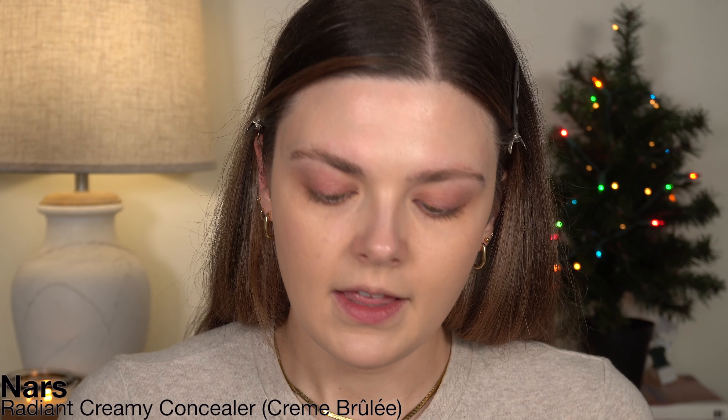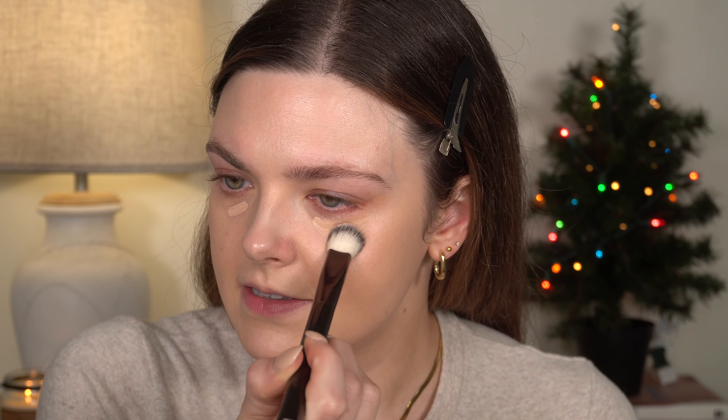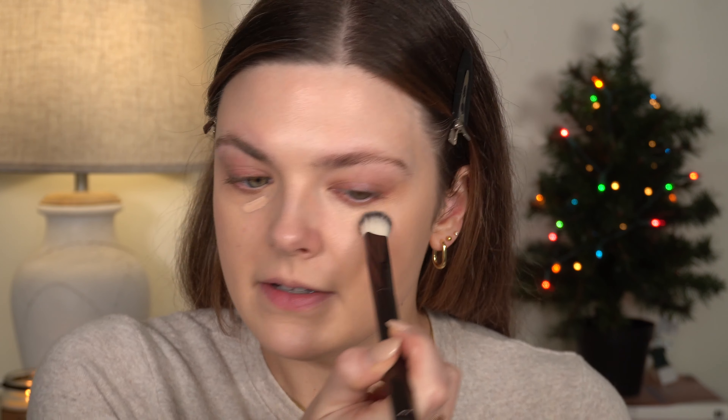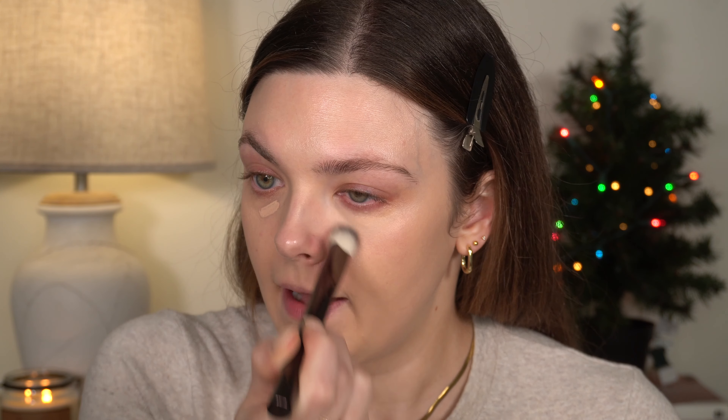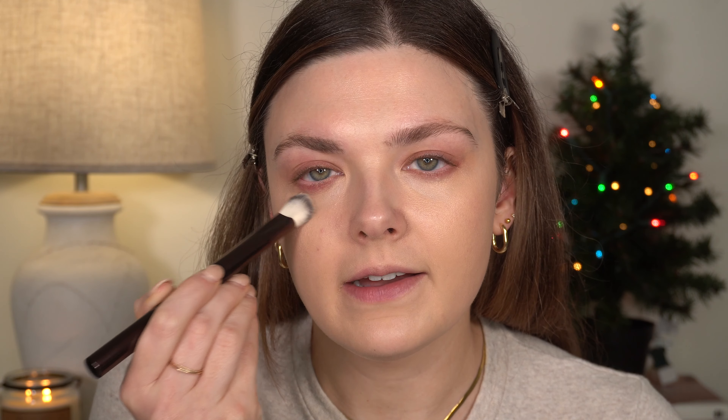Let's move on to concealer. The concealer I just can't stop using is NARS again in the shade Creme Brulee — especially when I use Toffee underneath it, it's just the perfect combo. One of the keys with it is to let it sit for at least 30 seconds before you blend. It seems to warm up on the skin. I'm using the Hourglass concealer brush since a lot of my brushes are in the wash.